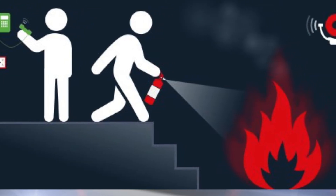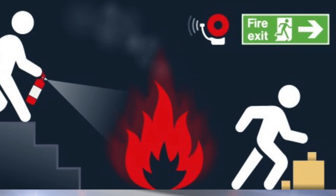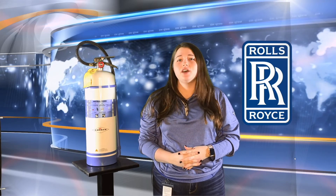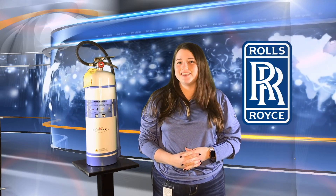Following these steps will help keep you and your coworkers safe and prevent further damage and loss of property and equipment. If you have any other questions about fire extinguishers, emergency response, or anything else safety related, please feel free to reach out to the safety department. Thank you.